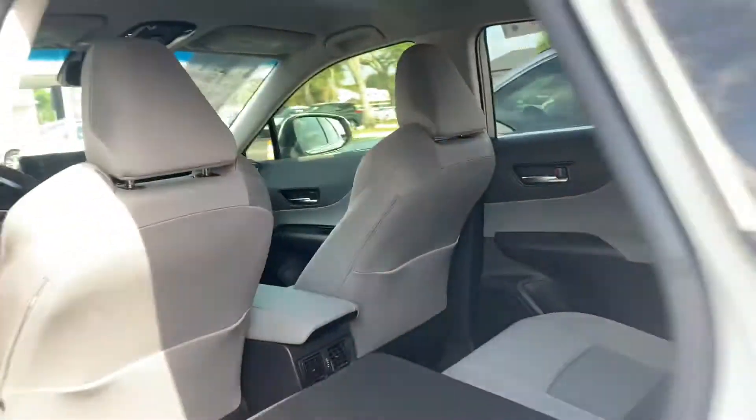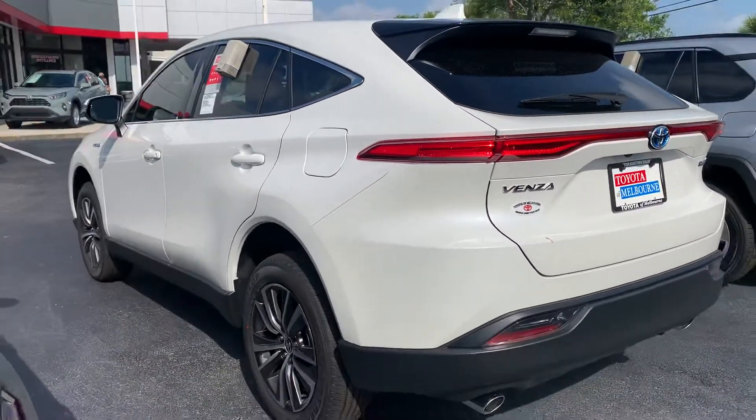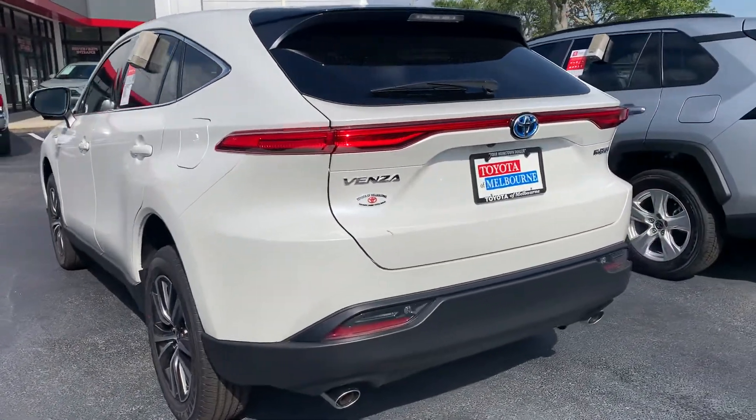That complimentary maintenance is with Toyota for at least two years or 25,000 miles, and a lifetime powertrain warranty that covers all your engine, transmission, front wheel drive, and rear wheel drive components.